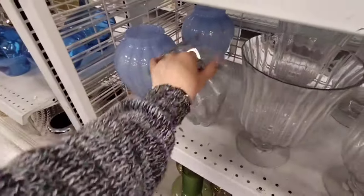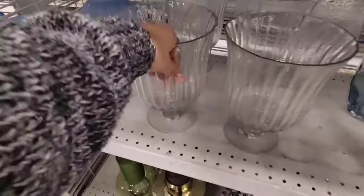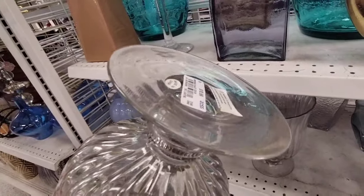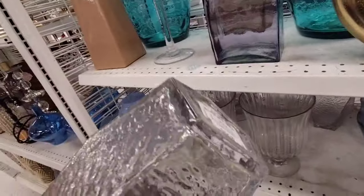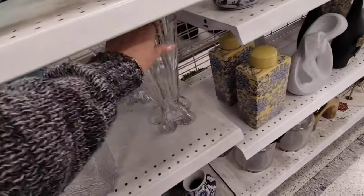And then we have a lot of these clear vases at $7.99. This is another statement piece you could use all year round and decorate it with filler — $10.99. And then we also have this one as well at $8.99. And then we have this vase — it's really pretty, I do like it — coming in at $11.99.